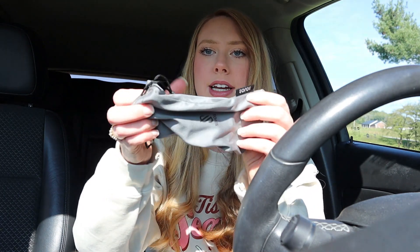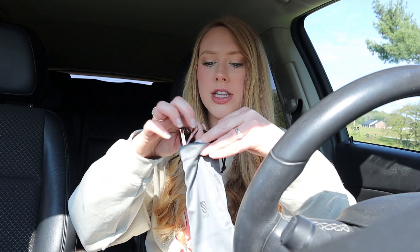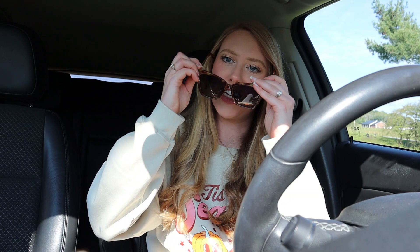The next pair is this pretty tortoise color and it has a gold detail on the frame. Each of them comes in a really nice box, and they also come with a little sleeve to protect them so you can put them in your car or purse and they won't get scratched. They each come with one of these sleeves and a really nice soft cleaning cloth. I really love this pair too - I love the shape and the size. I think they're super cute.